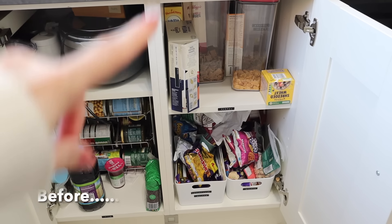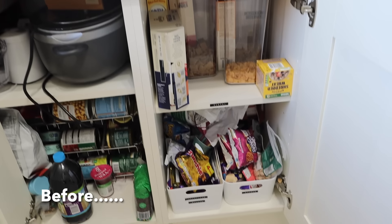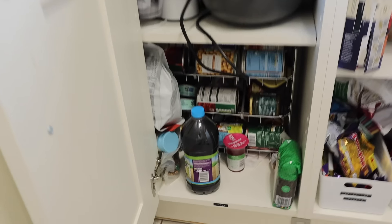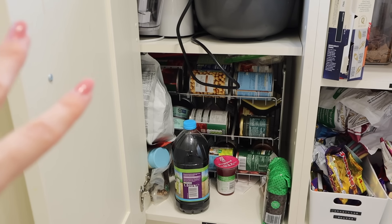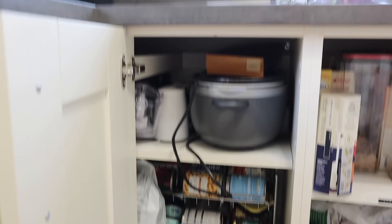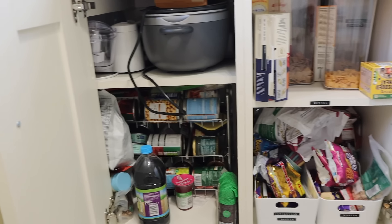This is what the snack and cereal drawer currently looks like — not too bad, there's a bit of organization in there but I need to sort it out a little better. Down here is the tin cupboard — I got this tin organization thing a while ago which is really good, but I need to sort some other bits in there. And up here where the slow cooker is, this side of the kitchen isn't that bad.